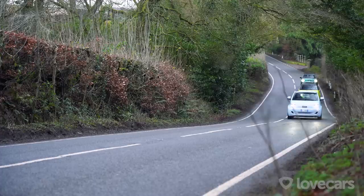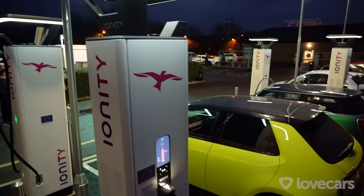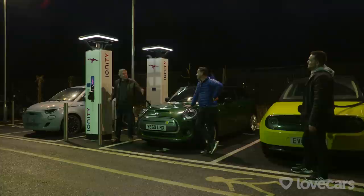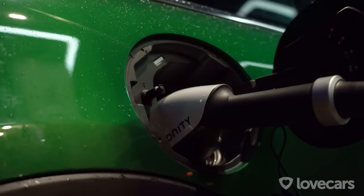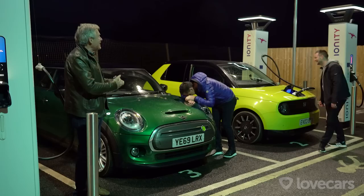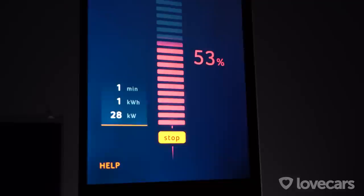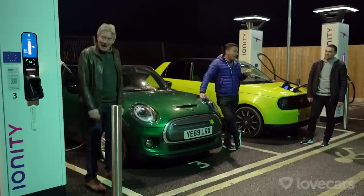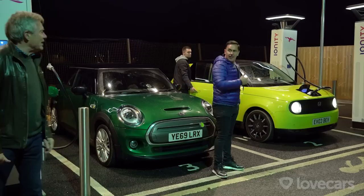Out of their natural habitat, these three city cars really impressed on the country roads of Somerset. Then it was time to charge up. Paul brought us to a brand new fast-charging station offering 100 kilowatt charging. The Honda can accept 100 kilowatts, the Mini 50 kilowatts, and the Fiat 85 kilowatts. Unfortunately the 100 kilowatt chargers were only delivering around 22-35 kilowatts, so they all charged at the same speed — Honda's fast-charging advantage completely negated.